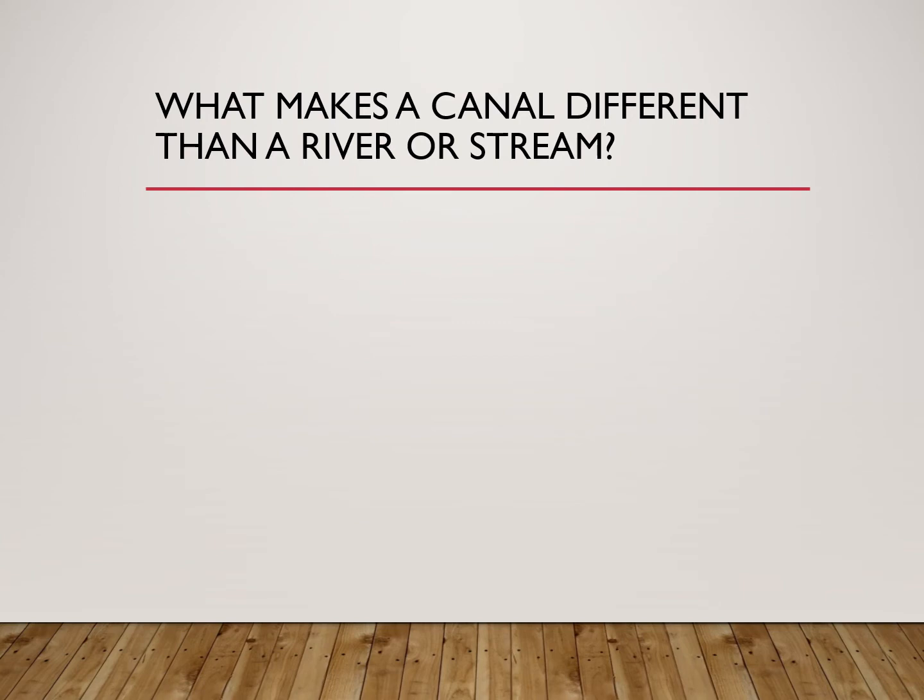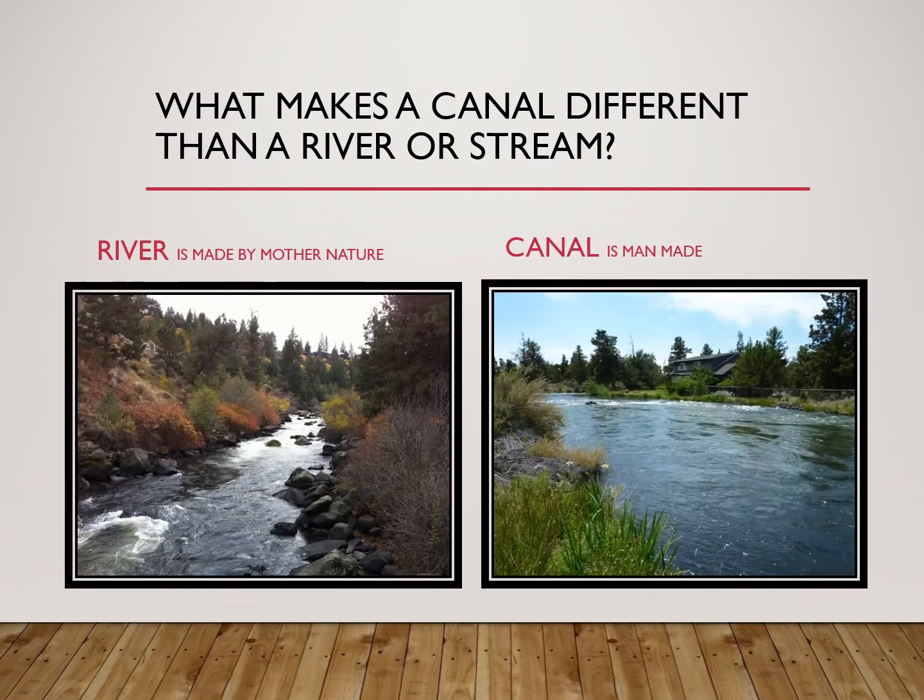What makes a canal different than a river or a stream? Well, a river is made by Mother Nature and a canal is made by man. Canals can be big and look like rivers, or they can be small and look like streams.